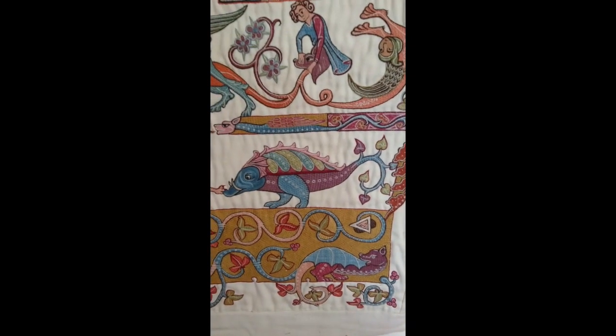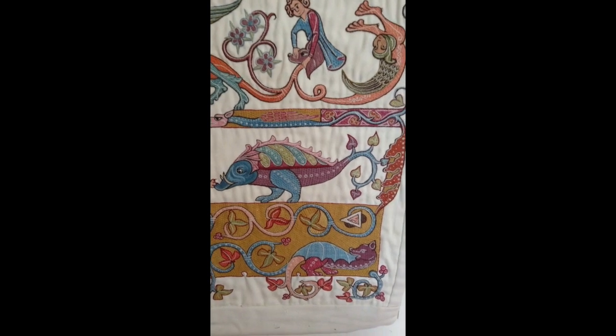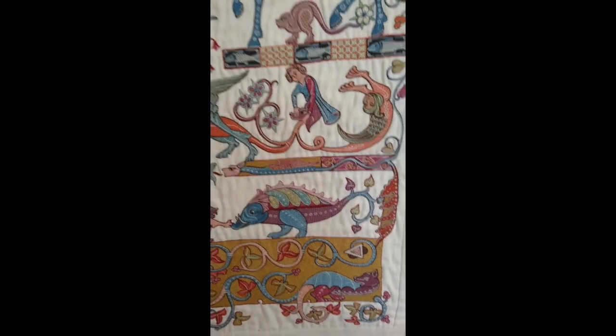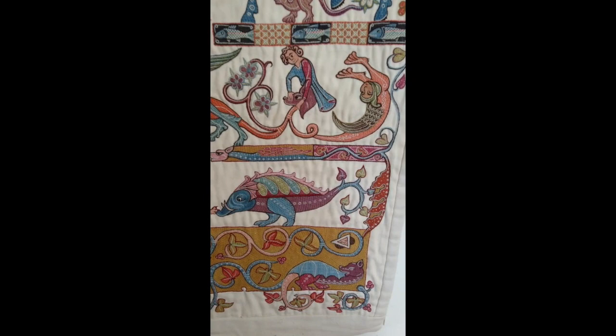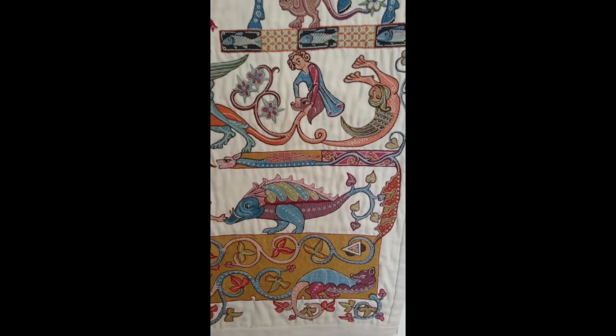I'm particularly fond of the boring dragon with his little piggy face as well — partly because I think he just came out beautifully. I like this creature here, the one that's sort of spewing dragons. There's something quite Renaissance and Baroque about that thing. It's like a statue.